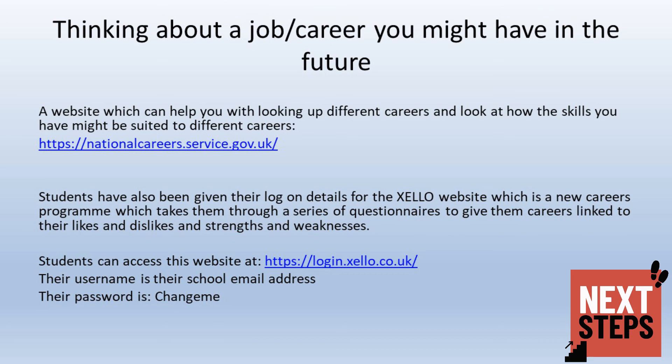On the National Careers Service website, you can look up any career your child may be interested in and it gives them pathways into that particular role. The Unifrog website does questionnaires with your child which takes them through their likes and dislikes and strengths and weaknesses, and then formulates careers which may be suitable to them.